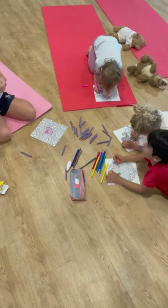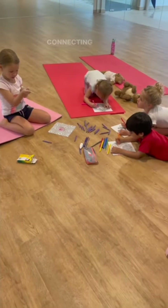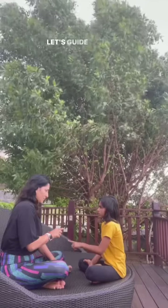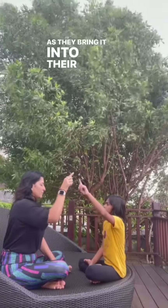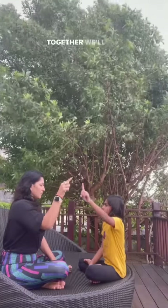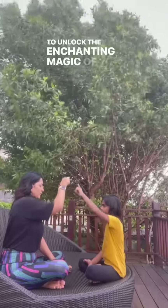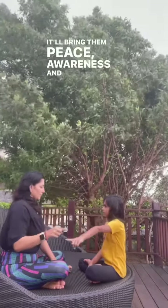Kids enjoy art while taking a moment to ground themselves, connecting with their breath and the present moment. Let's guide kids in their mindfulness journey, supporting them as they bring it into their everyday lives. Together we'll embrace the power of consistency, allowing them to unlock the magic of mindfulness, bringing them peace, awareness, and resilience.